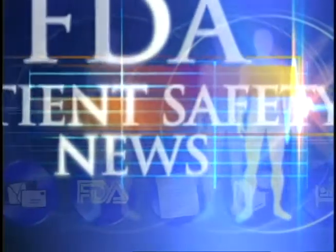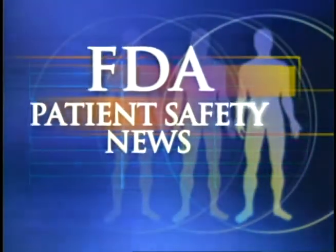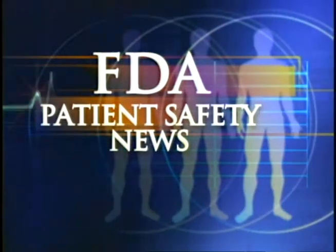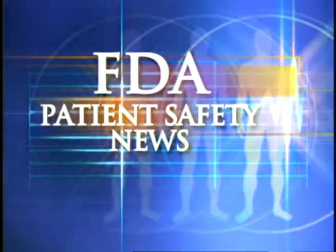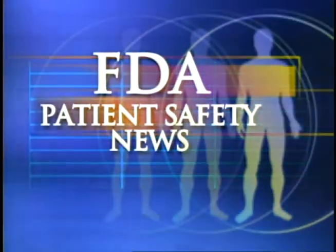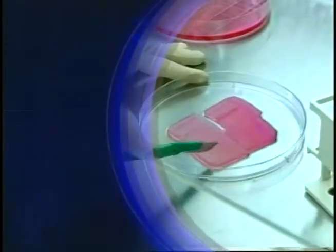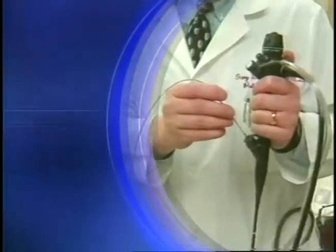This is FDA Patient Safety News brought to you by the U.S. Food and Drug Administration. In this edition, we'll take a look at a new wearable defibrillator, a new absorbable wound dressing for burn patients, a recall of bronchoscopes, and tips on how to prevent choking accidents when using syringes to administer oral medications.